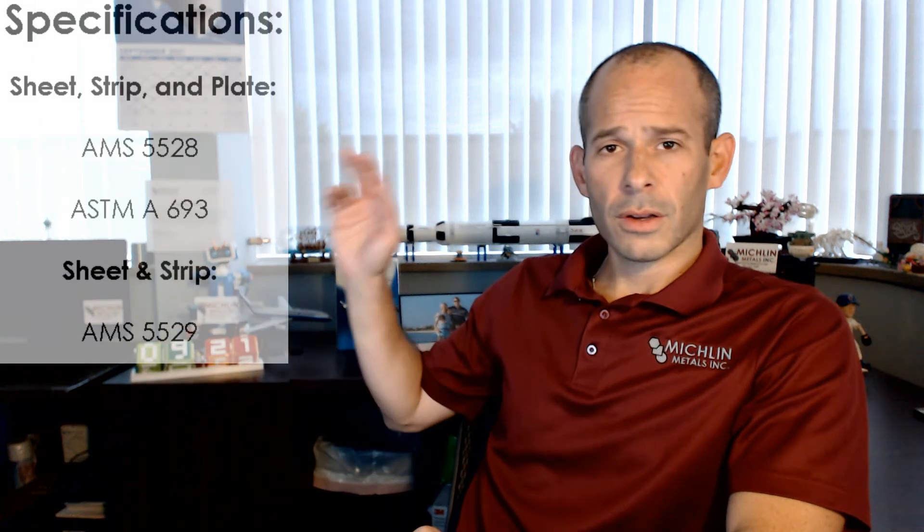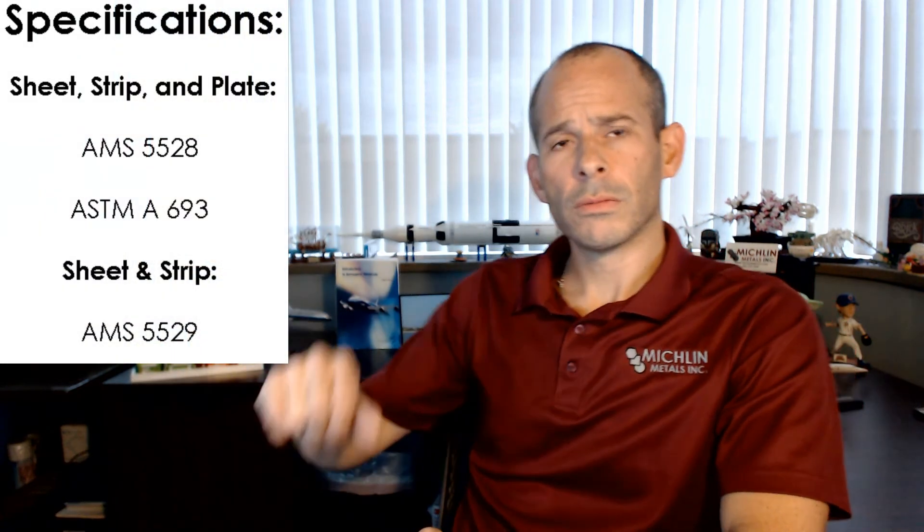Specs: we got sheet, strip, and plate with AMS 5528, along with a couple ASTMs. And we got sheet and strip only with AMS 5529. Specs and chemistry wrapped up.